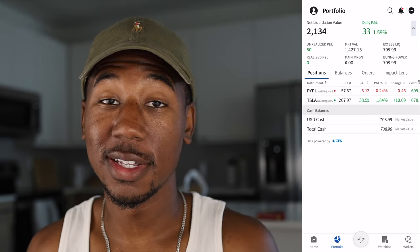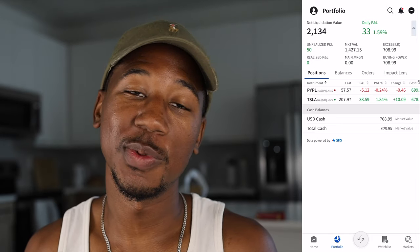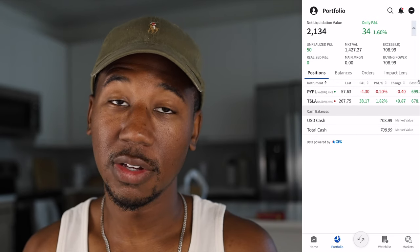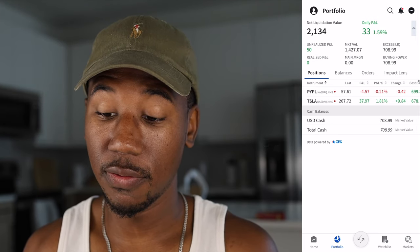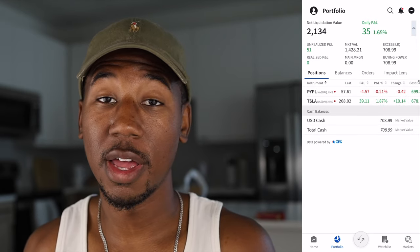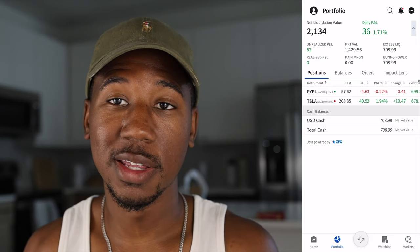Every day the stock market is open, $20 gets invested into two stocks — $10 to each, $10 to PayPal and $10 to Tesla. I've since upped it to $22 a day, so it'll be $10 to PayPal and $12 to Tesla. On top of that, I deposit $500 once a month to get the money to invest into the stocks. Right now I have $708 buying power and a total of $1,427 invested. Because the stock market is not open every day, that full $500 doesn't get invested every month, so over time I'll have a nice cash buildup on the side. If I see any truly depressed stocks or anything that looks like an amazing deal, I'll have some cash there to scoop them up at good levels.